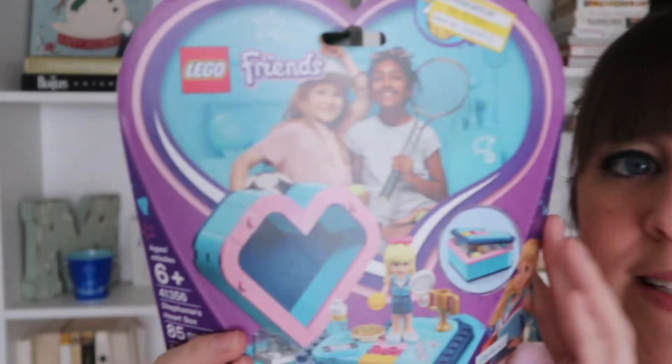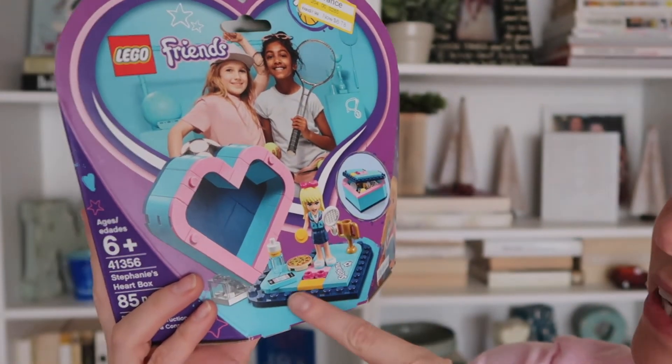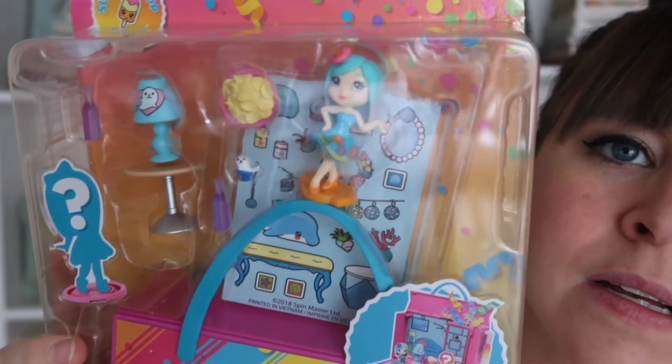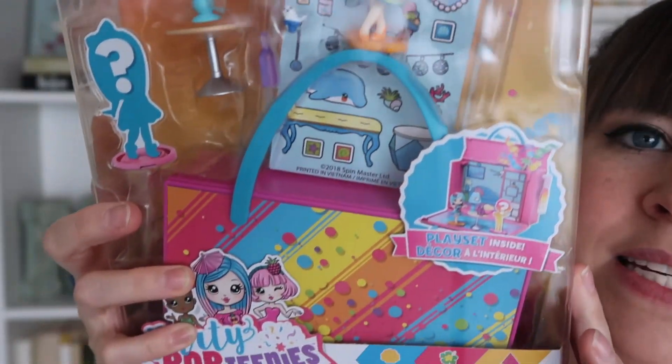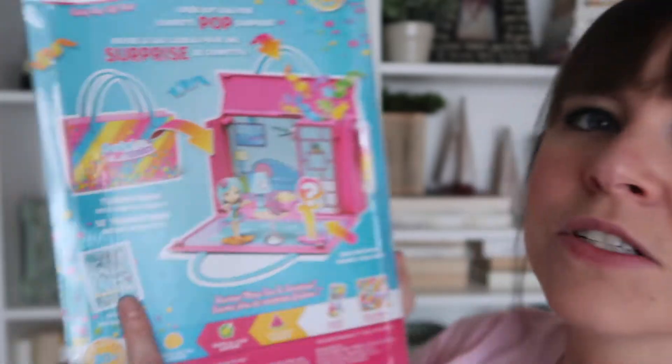The first thing I got was this Lego Friends set — originally $7.99, I got it for around $6.78 or a little less. It's almost like a little Polly Pocket, which Ruthie is very into. Next I got these Party Pop Teenies — it's a playset similar to a Polly Pocket. It opens up and you can put your little girl figure inside. I paid maybe $4 for it.